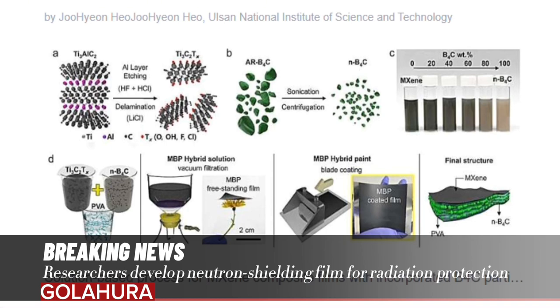A research team led by Professor Soon-Yong Kwon in the Graduate School of Semiconductors Materials and Devices Engineering and the Department of Materials Science and Engineering at UNIST has successfully developed a neutron shielding film capable of blocking neutrons and preventing radiation. The developed MXene-Boron Carbide Composite Shielding Film is several tens of micrometers thick — over one thousand times thinner than conventional commercial materials, noted Professor Kwon.